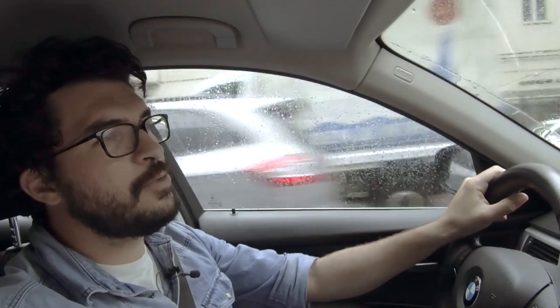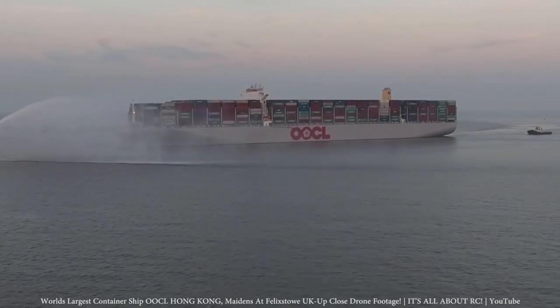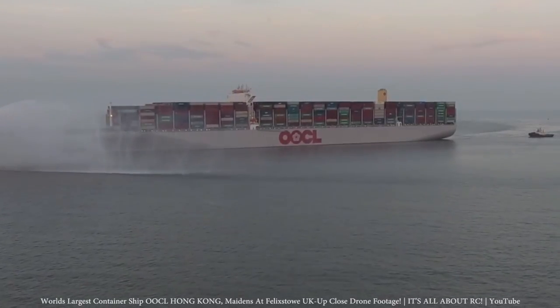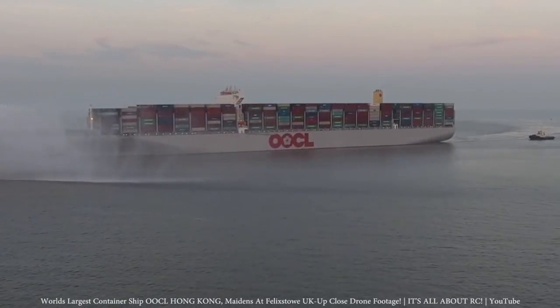Imagine for a second that you don't have to take your car to go to work, but you take this — the OOCL Hong Kong container ship. This ship consumes around 21,000 gallons of fuel per day. It's the equivalent of 1,300 cars. That's quite a lot.